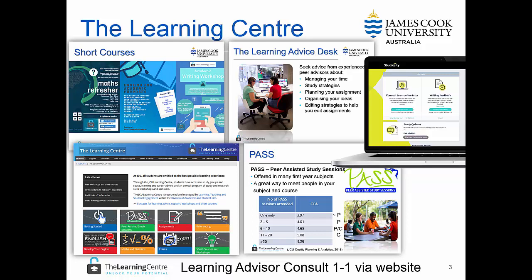We also offer the Studiosity service, which enables you to connect to an online tutor or receive writing feedback on your work outside business hours. This is available through your subject site by clicking on the Studiosity link.